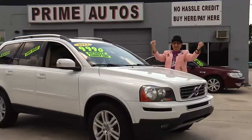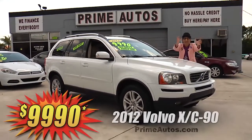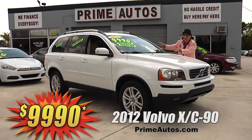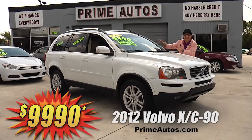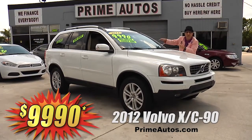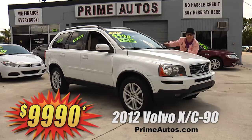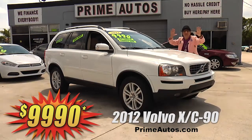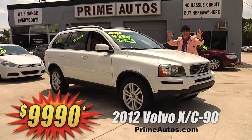Here at Prime Autos, we finance everybody — yeah, even on premium luxury SUVs like this super stylish Volvo XC90 with leather, third-row seating, moonroof, CD, Bluetooth, and all the amenities. But best of all, it is Deal Man priced at only $9,990.